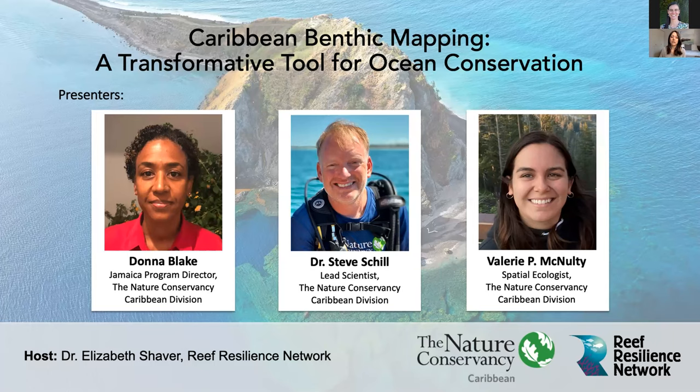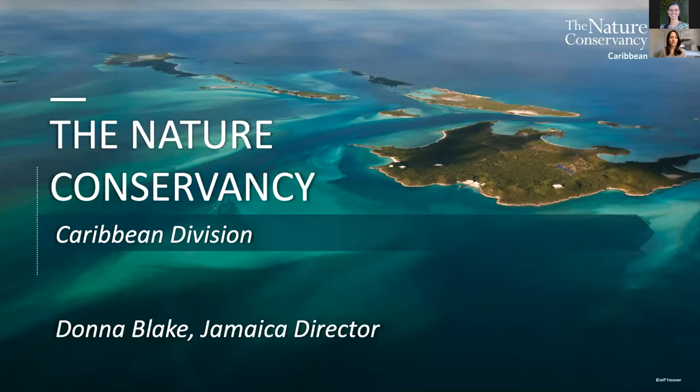Our first speaker today is Donna Blake, who is the Jamaica Program Director for the Nature Conservancy's Caribbean Division. Our second speaker is Dr. Steve Schill. He is the lead scientist for the Caribbean Division. He was also the principal investigator and the lead in developing these Caribbean benthic maps. And then our final speaker today is Valerie McNulty. She is a spatial ecologist for the Caribbean Division, and she was also a lead developer on the Caribbean benthic map project as well. With that, I'd like to turn things over to Donna.